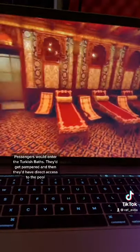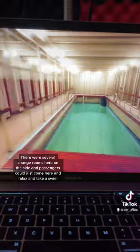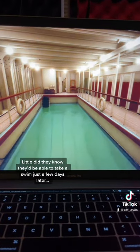Passengers would enter the Turkish baths, get pampered, and then have direct access to the pool. There were several little change rooms on the side where passengers could come, relax, and take a swim. Little did they know they'd be able to take a swim just a few days later. And yes, the pool is still full to this day.